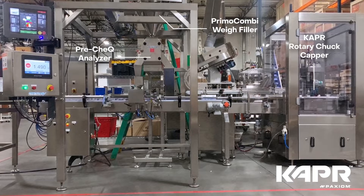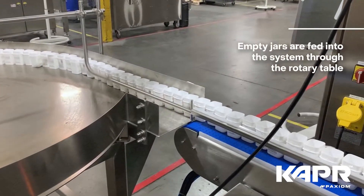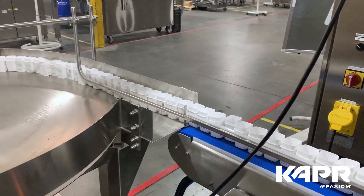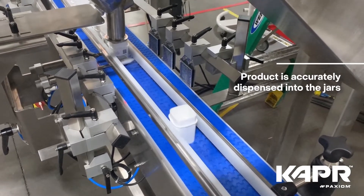Calix offers unique packaging. In this video, we're demonstrating our ability to automate the capping for these containers. We offer various models including single, triple, and five head capping systems depending on production rates from 10 per minute to 100.